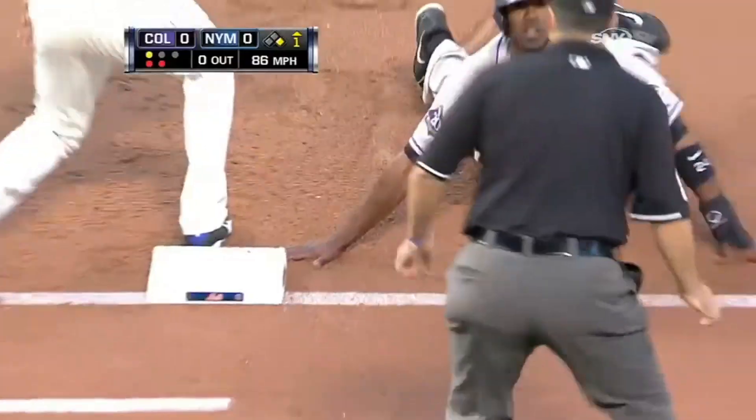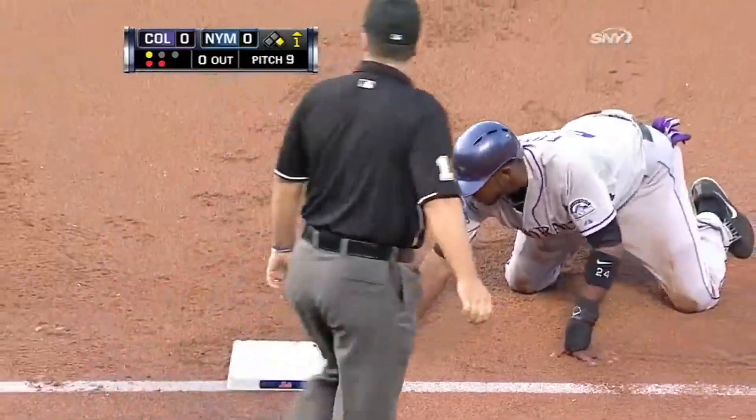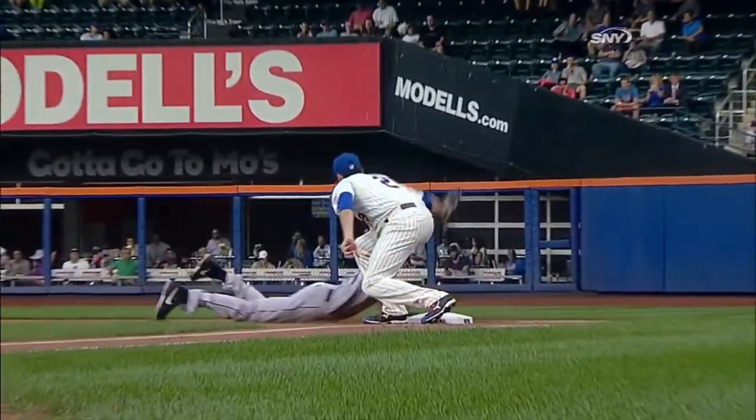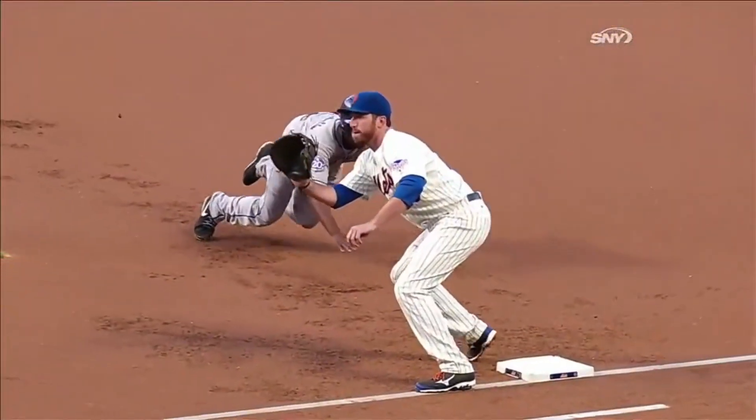One and two now to Dickerson. Throw down to first — and he's picked off. John Buck — that was one of those where Buck had to block the baseball. He kept it in front of him. Fowler was thinking of going but had to change his mind.